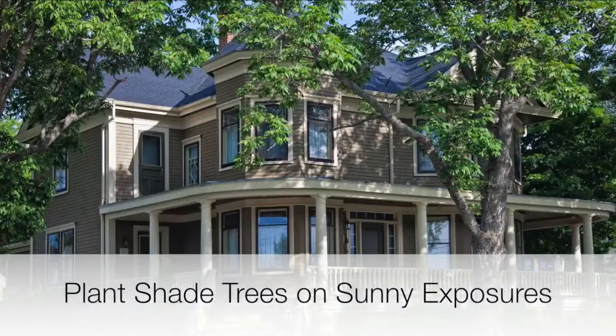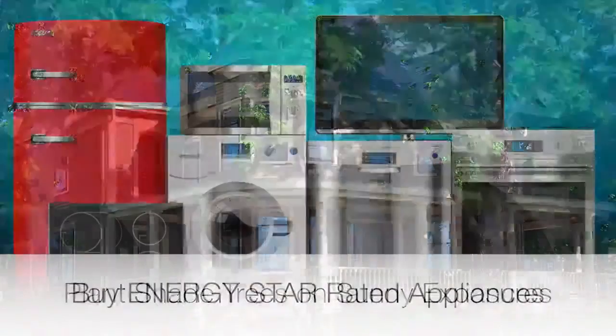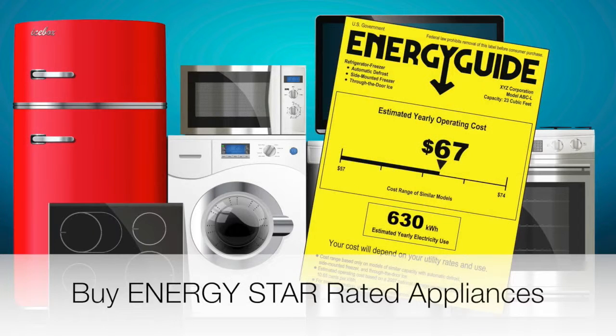Plant a shade tree on the sunny side of your home. When purchasing appliances, look at ENERGY STAR ratings to find the most efficient models.